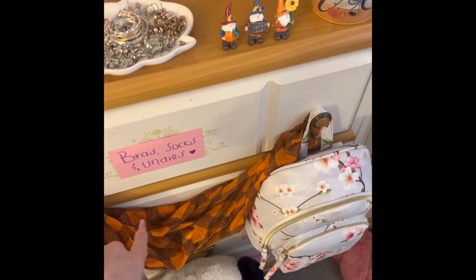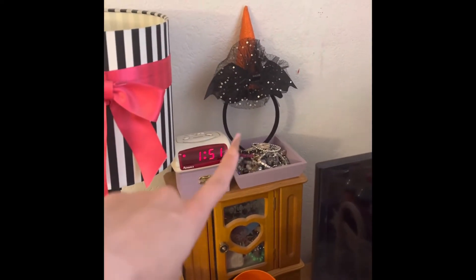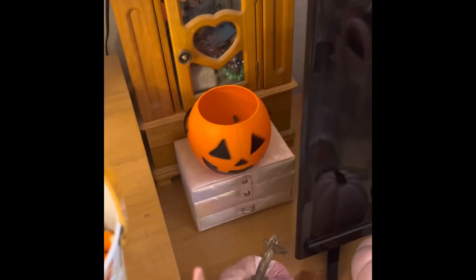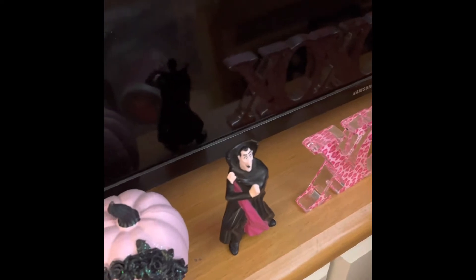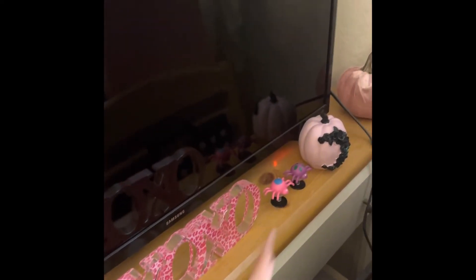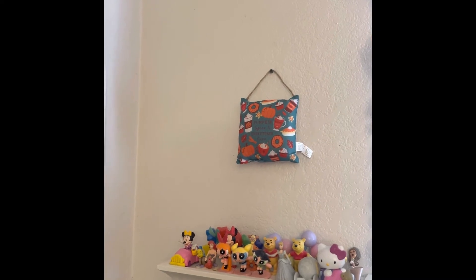And below that, I have my fall scarf. Over here, we have my little hat thing. My pumpkin that has smaller pumpkins inside of it. And then more pumpkins — these like pink and rose gold ones on each side. My Dracula, my spiders, and then my pumpkin spice and everything nice little pillow sign.